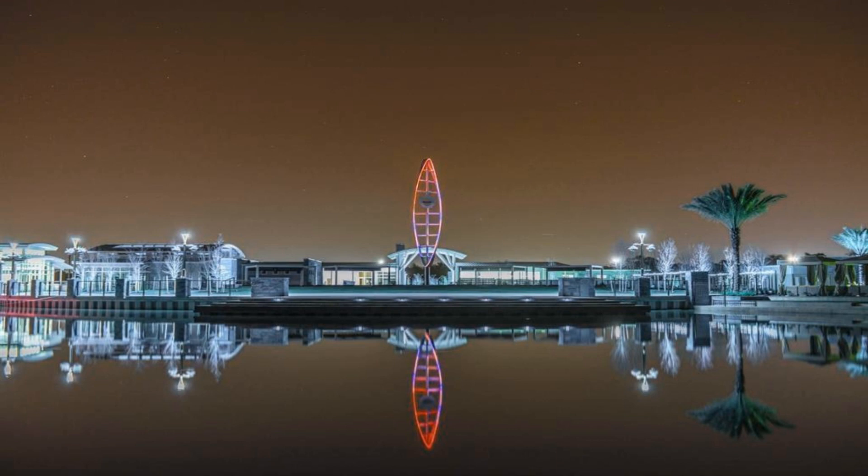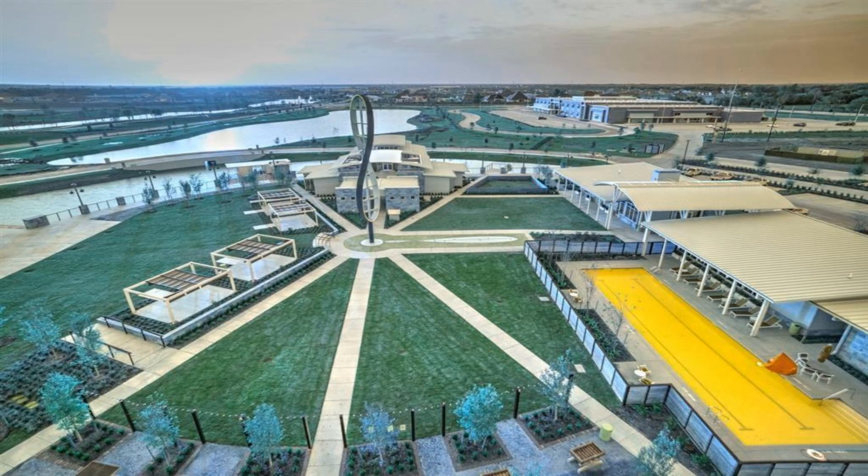The gorgeous Lavaca Tudor plan offers single-story living at its finest. The covered porch front entry leads into an elongated foyer enhanced with tray ceilings.